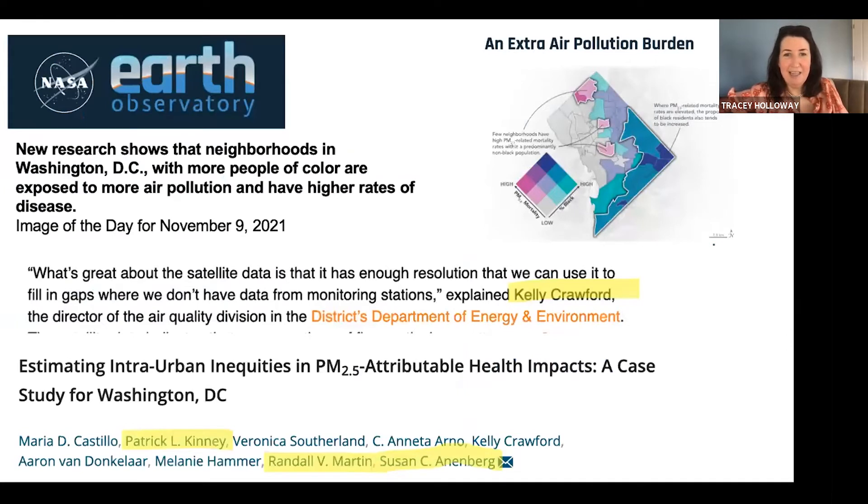Another highlight has been the use of satellite data for environmental justice, which is a growing initiative through the NASA Applied Sciences Program. One of the NASA images of the day from November came from work out of our team with co-authors Susan Annenberg, Randall Martin, and Pat Kinney, who was part of the previous generation of HACAST. Kelly Crawford, who was quoted in that piece, is going to be speaking in one of our panels in this meeting.